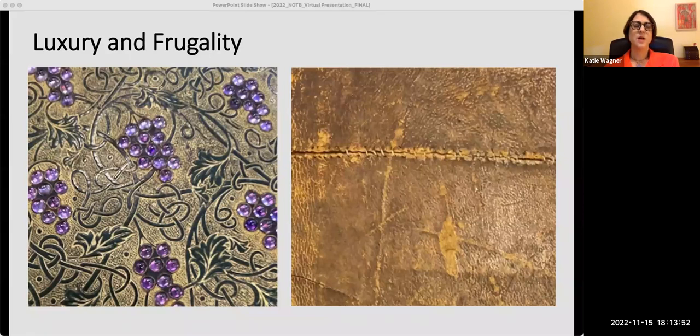Precious minerals were transported great distances to create pigments, or in the case of the volume on the left, Wine, Women, and Song, to ornately decorate book covers known as jeweled bindings. This example features cabochon-cut amethysts clustered to resemble bunches of grapes. During the time period when this book was bound, the amethysts were most likely sourced from Brazil.